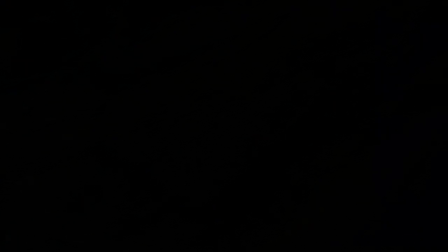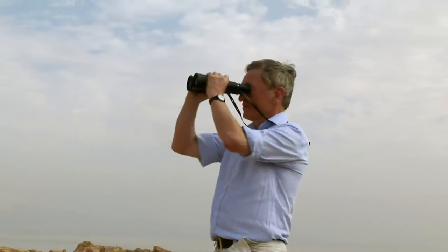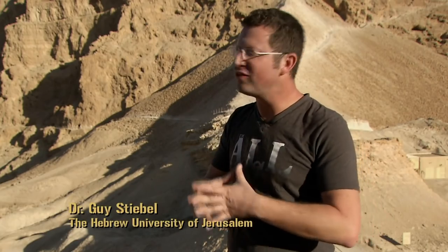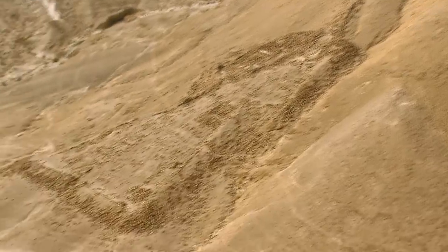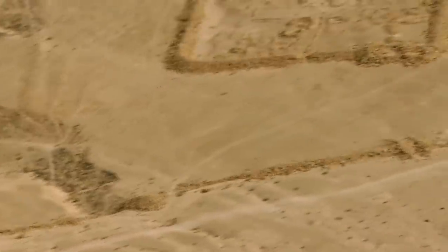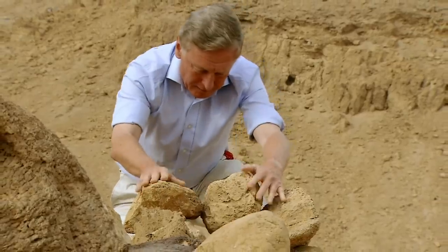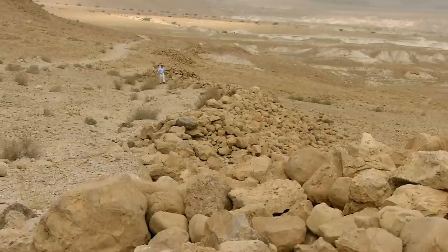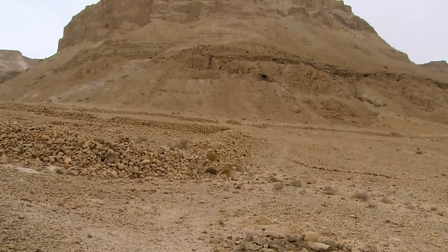They begin by building eight fortified camps positioned to surround Masada, each a base from which to launch siege operations. One camp, facing the southern end of Masada, is deliberately built upon a cliff top — the only place from which you can see what's going on on top of Masada, performing an important surveillance role. All these camps are part of a wider offensive strategy involving a five-kilometre-long encircling wall — the circumvallation — nearly two metres wide and three metres high all the way round.